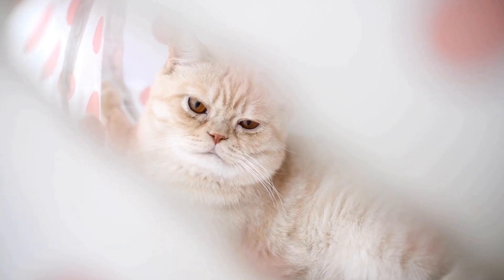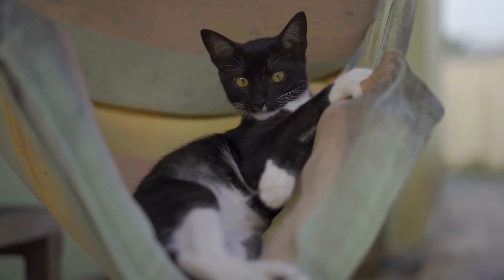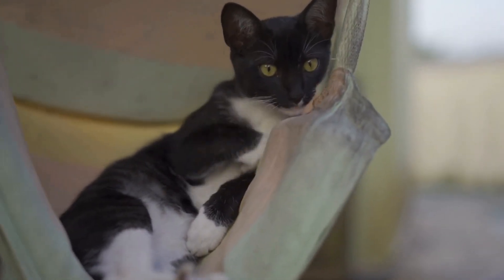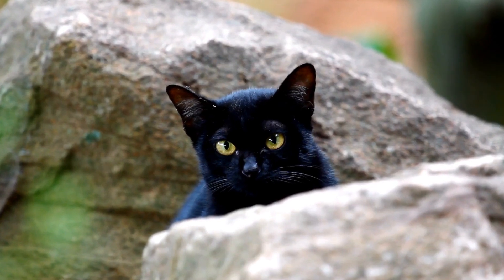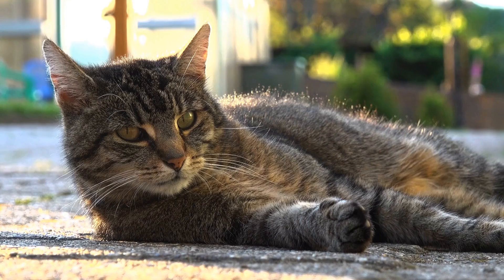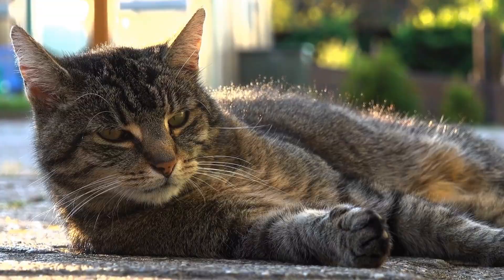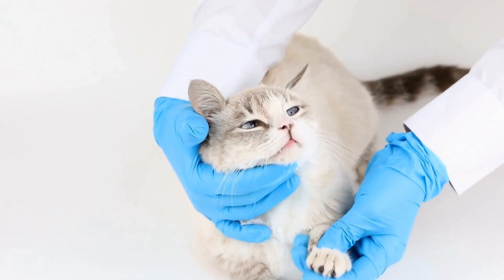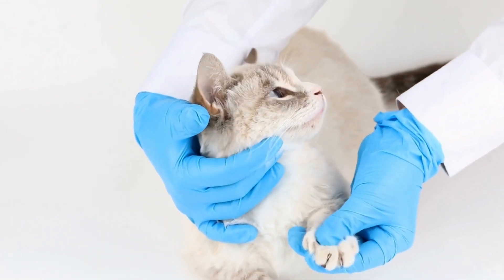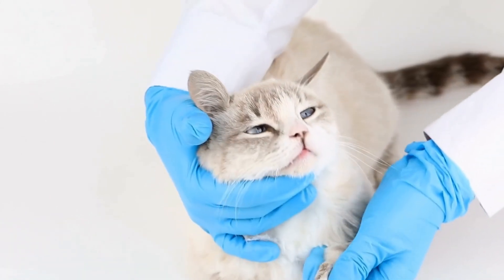4. Visit local animal shelters. Animal shelters are excellent resources for finding your perfect feline companion. Visit your local shelters and talk to the staff about your preferences and requirements. They can guide you towards cats that match your needs and help you find your ideal match. Remember, shelters have cats of all ages, not just kittens, so consider adopting an adult or senior cat who may be less demanding and more settled.